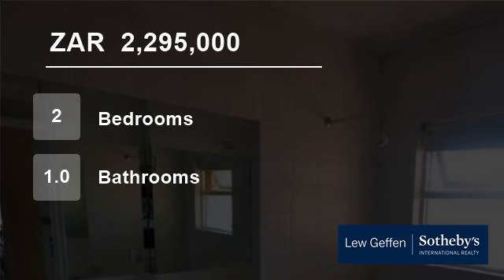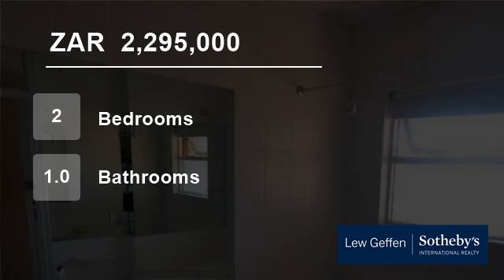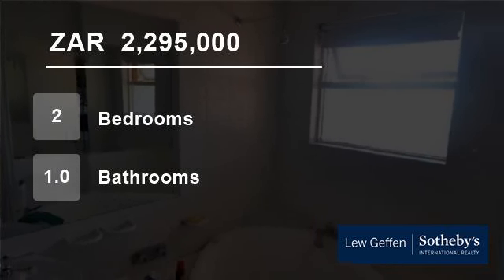Enjoy the convenience of a garage and additional secure parking bay in front of the garage. Size: 83 square metres. Rates: R350. Levy: R1,284. Asking price: R2,295,000.